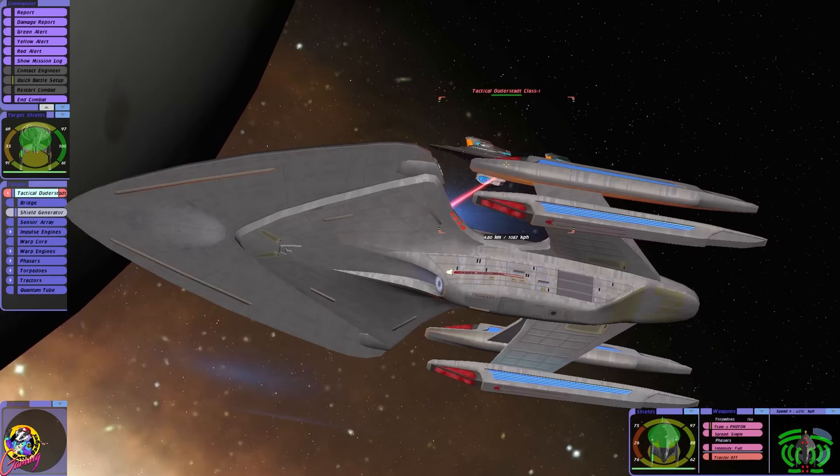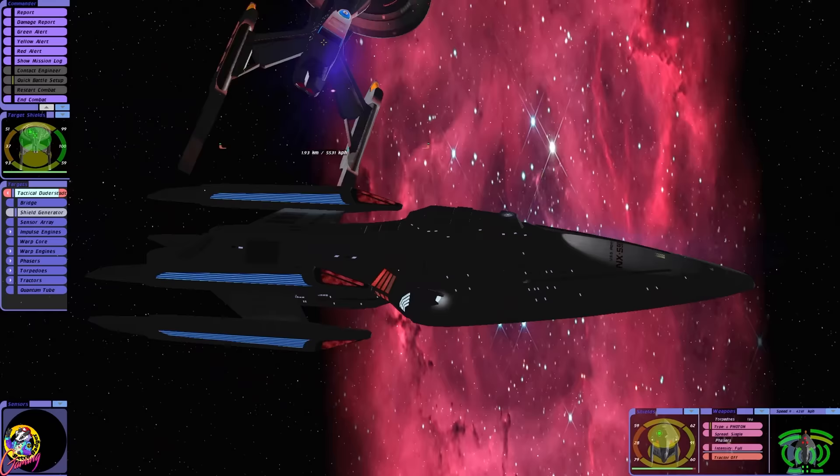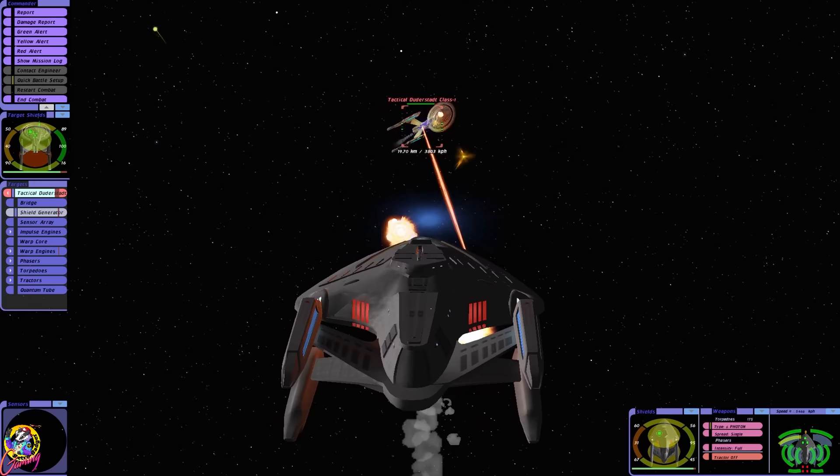The Enterprise-E did, of course. Being the flagship, that's something I would expect, but I think quantum torpedoes were used more commonly than we think. Of course, the Defiant had them, and randomly, the Lakota. I do think, though, that they weren't readily available and there probably were shortages, as I have read that they are harder to manufacture than photon torpedoes.